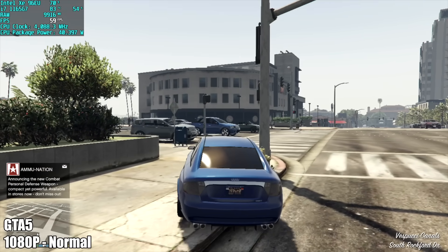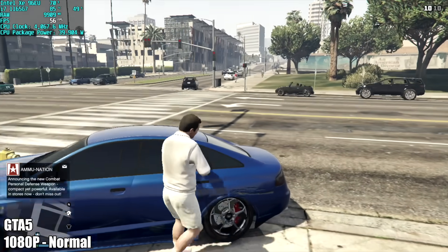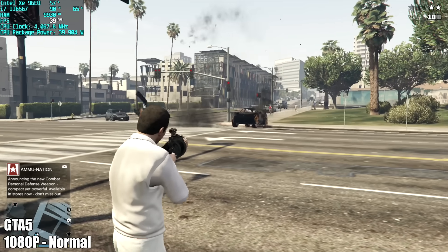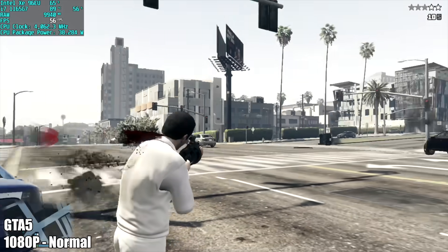GTA 5 at 1080p normal settings — going into this I had really high hopes and thought we would be in the upper 60s on average. But after my run was finished I got an average of 58 FPS, and when there are lots of explosions and particles on screen you will see it drop down.